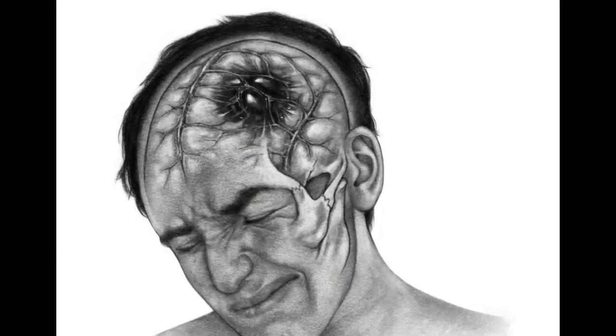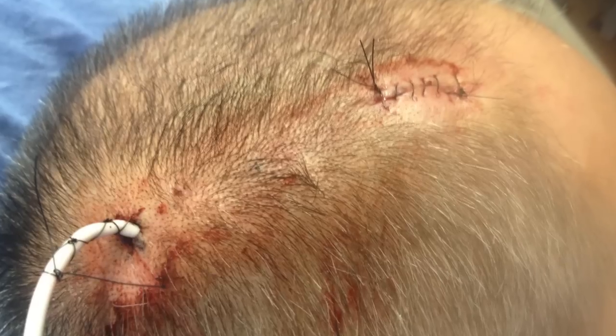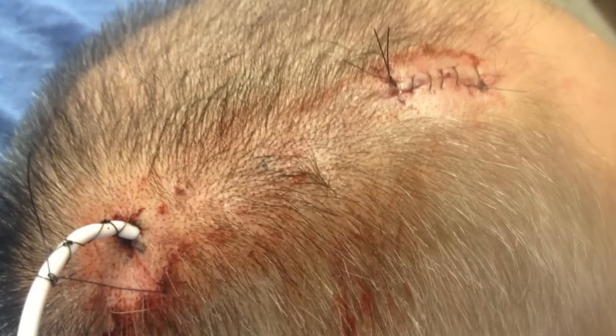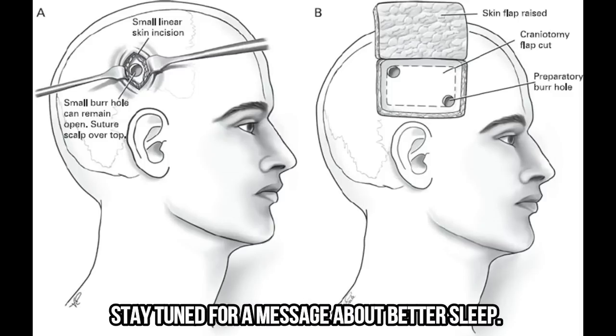Sometimes doctors won't perform surgery on minor hematomas. Surgery can also be risky, and the brain is resilient and heals well with proper nutrition, sleep, and hydration, and sometimes certain medications.